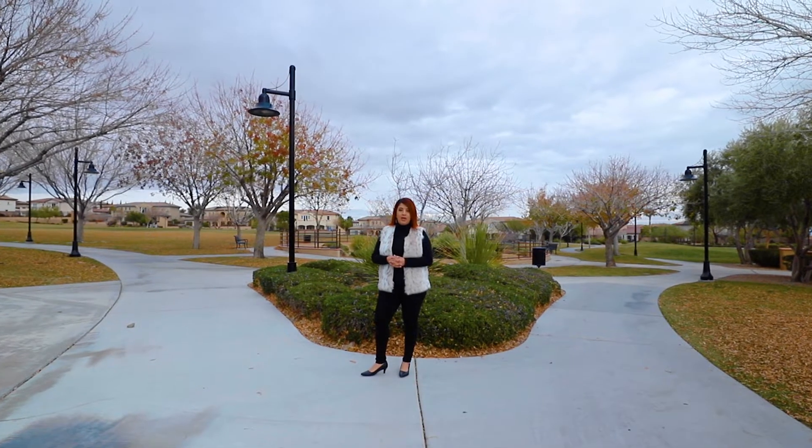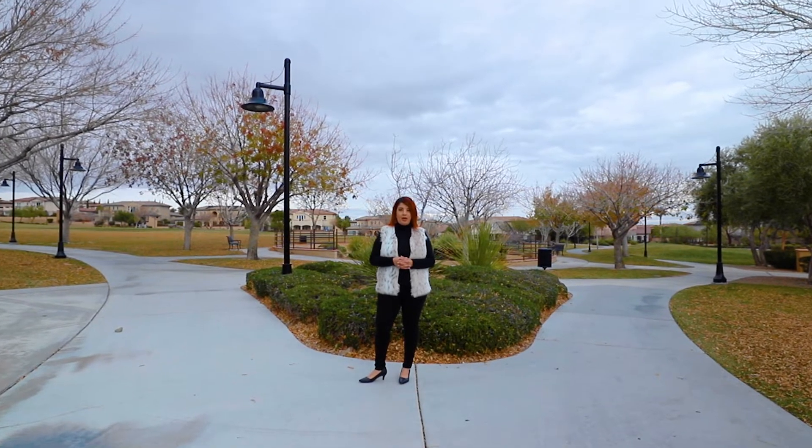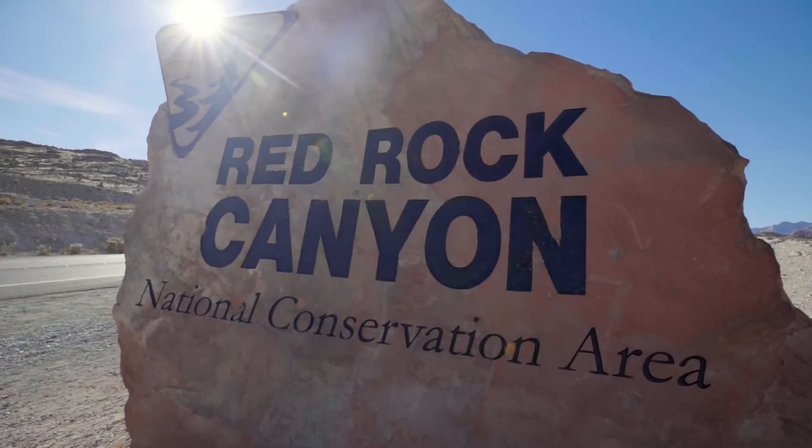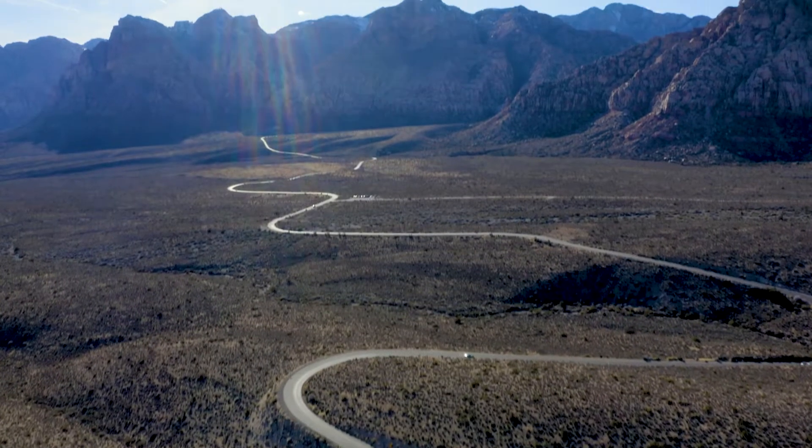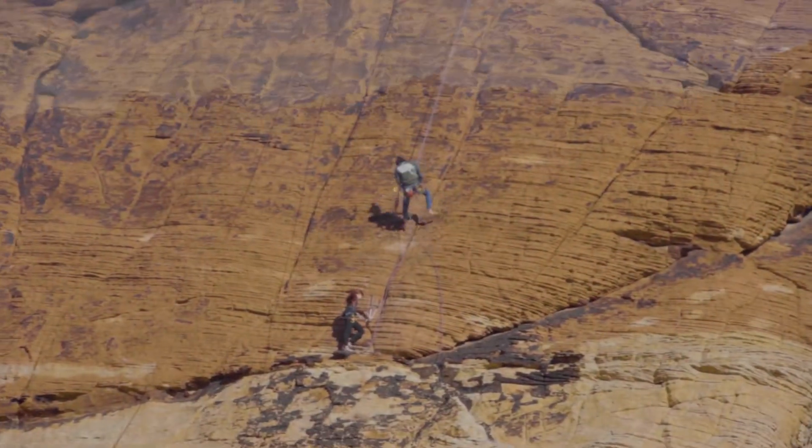There's an overabundance of amenities offered by Summerlin. The community is known for its outdoor recreational amenities, including parks, trails, and a national conservation area. One of them is Red Rock Canyon, which will be directly in your backyard. At Red Rock, you can enjoy a 13-mile scenic drive, hiking and biking trails, rock climbing, and horseback riding.